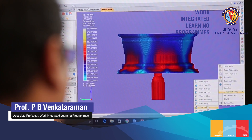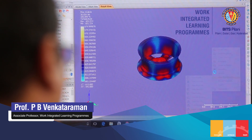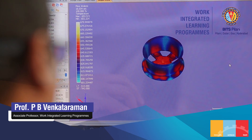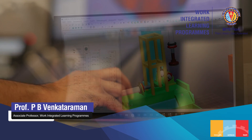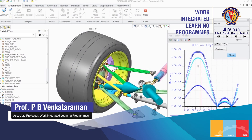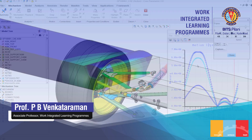BITS Pilani has made considerable investment in such simulation software in the domains of core mechanical engineering, manufacturing processes, product design, process plant engineering, flexible manufacturing systems, automation systems, electrical and electronics, and more.